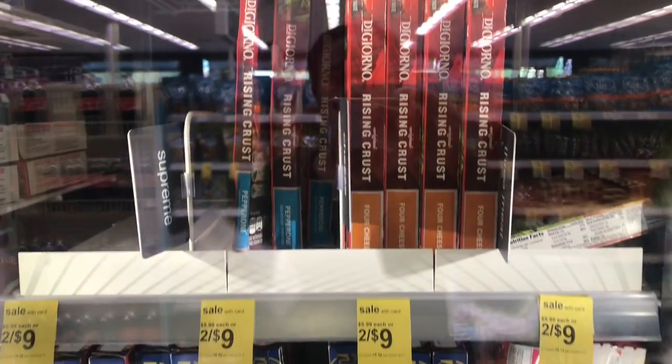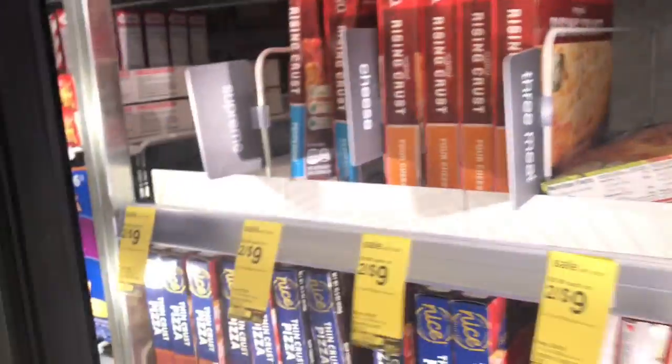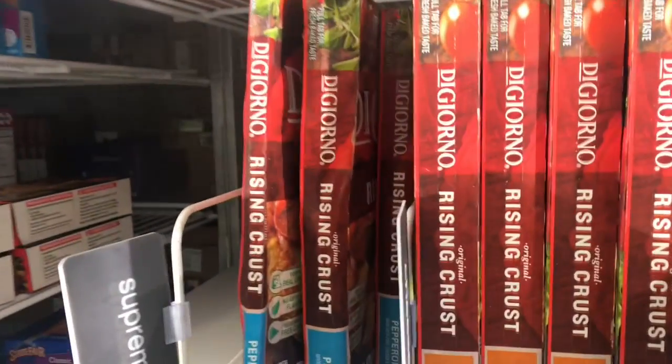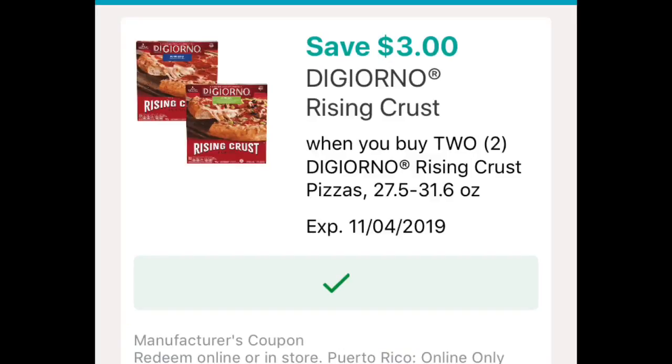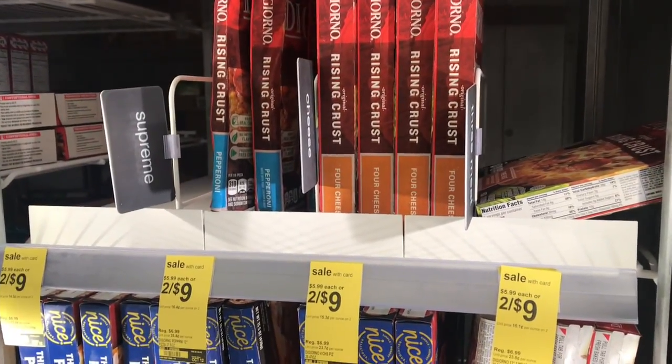If you're looking for a really good food deal, here is one: the DiGiorno Rising Crust pizzas are on sale two for $9. I used the $3 off two digital coupon from the Walgreens app, making them two for $6, or $3 each.